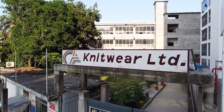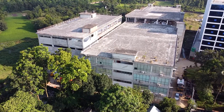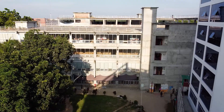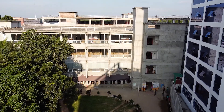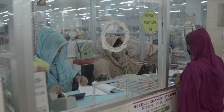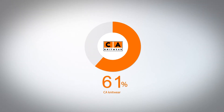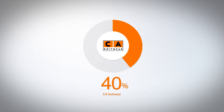Our second project in Bhavanipur, Gazipur is named CA Knitwear. CA Knitwear is a highly capable green building project, specialized and well known for producing highly fashionable items. CA Knitwear contributes to 40 percent of the total turnover of NZ Group.